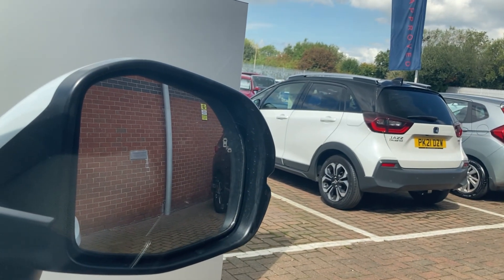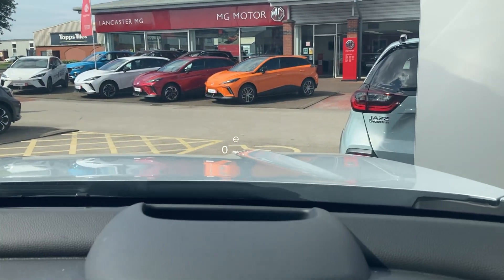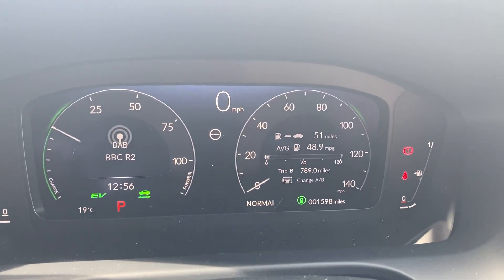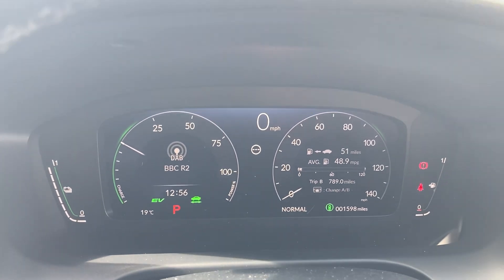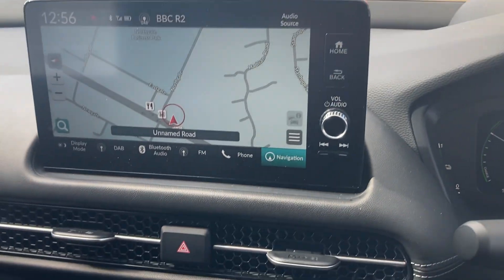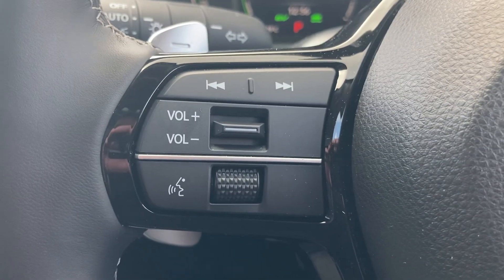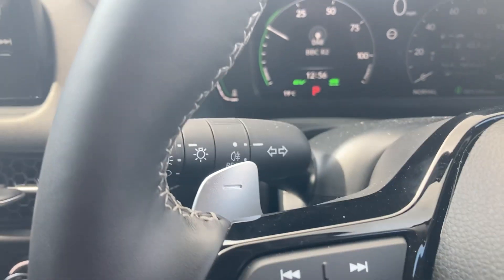Memory seats, his and her key fobs, lane departure warning. Down the wing mirrors you've got heads-up display — you can see it there, it's a real nice feature. I'm driving this at the moment and I'm averaging 48.9 miles per gallon, so for a big car, pretty good indeed. Adaptive cruise control, all your stereo controls, auto wipers, auto lights as you'd expect.